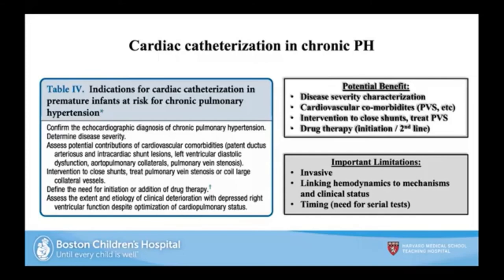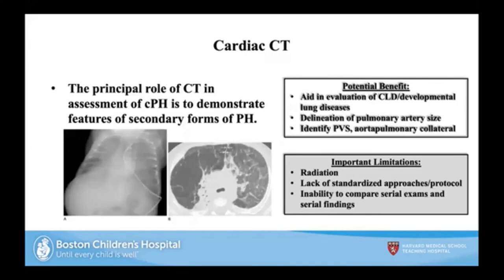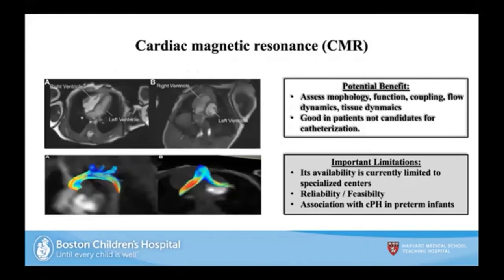Cardiac catheterization in a specialized center is an important tool to understand severity. Cardiac CT and cardiac MRI are evolving tools that, in the right center, provide additional information to delineate between lung disease, heart disease, and vascular disease.